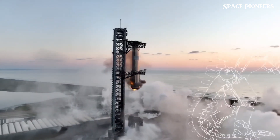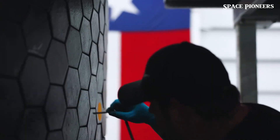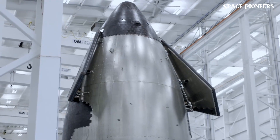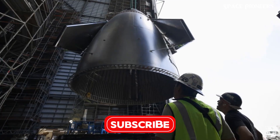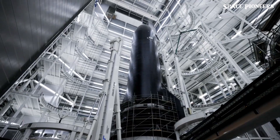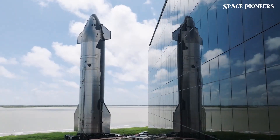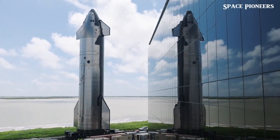SpaceX is already ramping up for Flight 6, which is set to push the boundaries even further. This next launch will be testing cutting-edge technologies and procedures that are vital for ambitious deep space missions, including the dream of colonizing Mars.